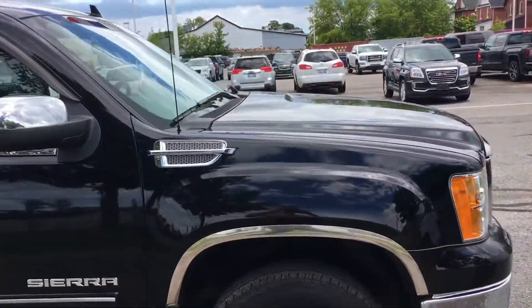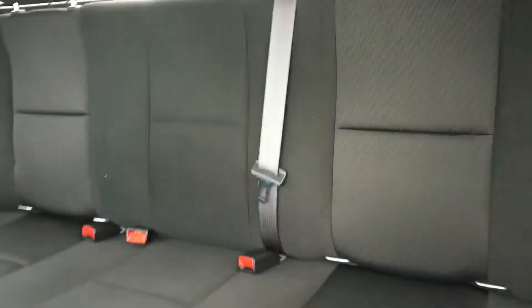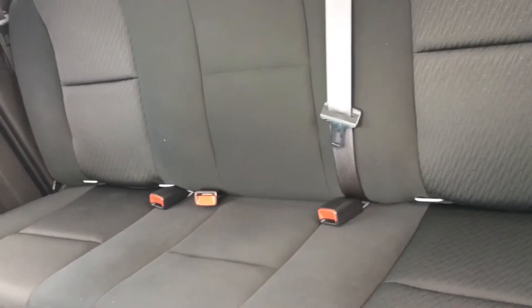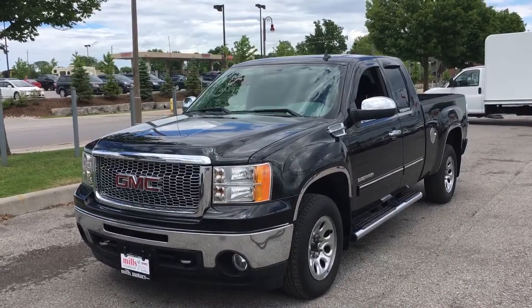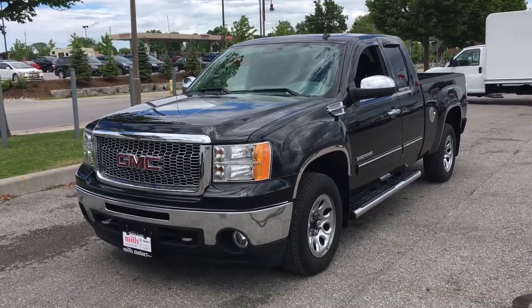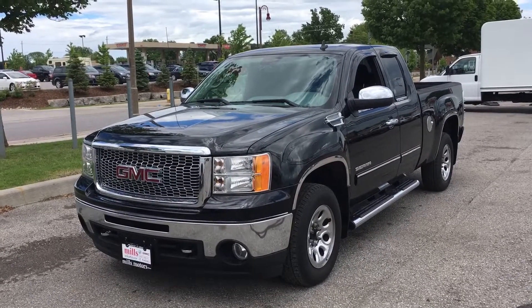I'll show you a bit more of the side and a little bit of the front. Here's a quick look at the back seats. For an extended cab truck there's actually a decent amount of space back here, so a full-size adult will have no problem sitting here. There you have a look at our 2011 GMC Sierra 1500 — a great looking truck. If you're interested, come book your test drive today at Mills Motors Buick GMC located at 240 Bond Street East in Oshawa, and we'll do whatever it takes.